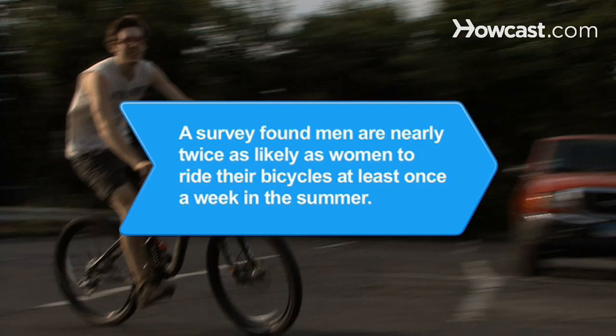Did you know? A survey found that men are nearly twice as likely as women to ride their bicycles at least once a week in the summer months.